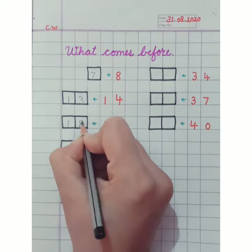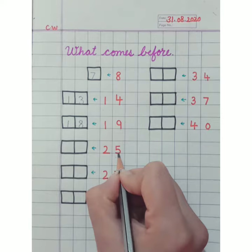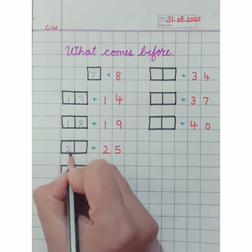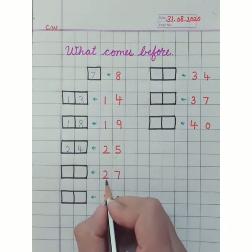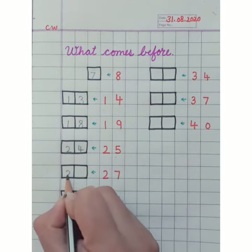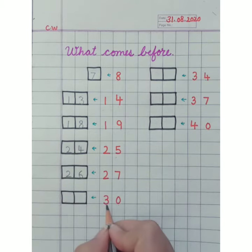Now look here — 25. So which number will come before 25? 24. Number 24 will come here. Now look here — 27. So which number comes before 27? 26. Number 26 will come here.